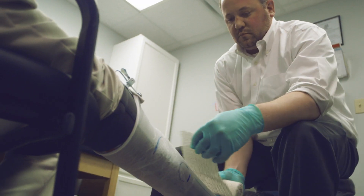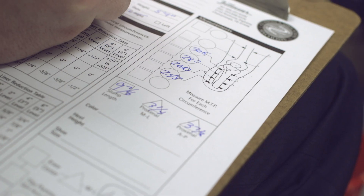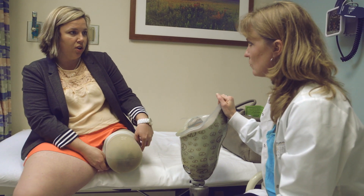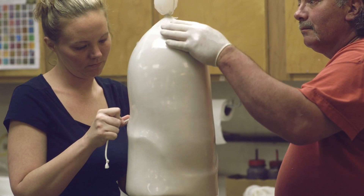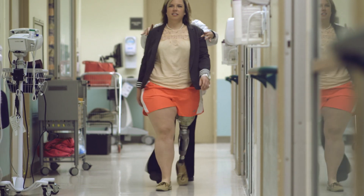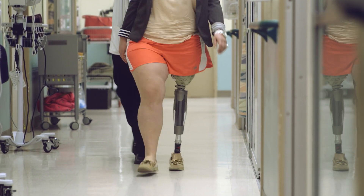Choosing a prosthetist can be difficult. You need a prosthetist that's certified, and you may not always finish with the same prosthetist you start with, because not everybody is great at fitting every type of amputee. The main thing you need to find is one that's able to fit you comfortably and has time to spend with you to get what you need done right.